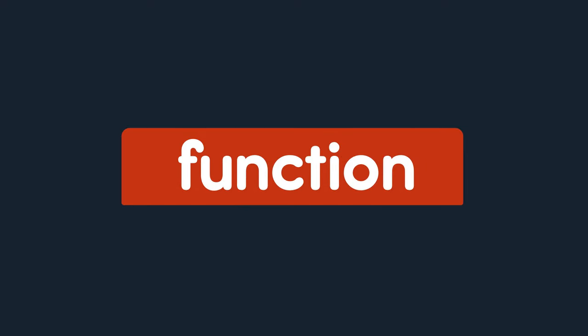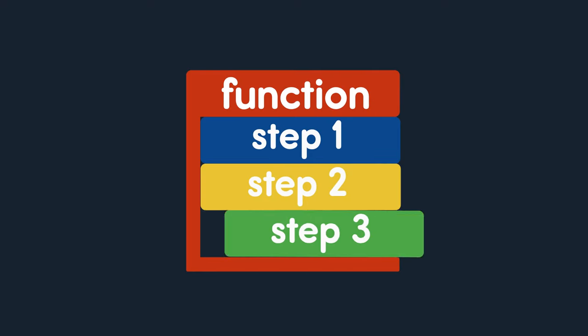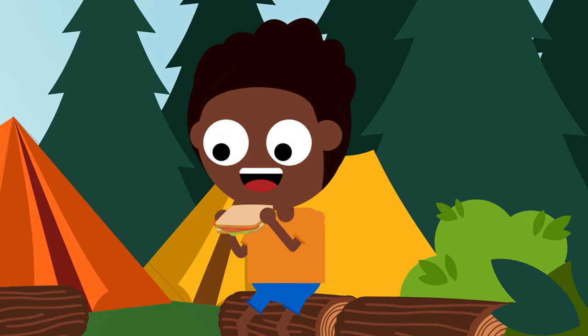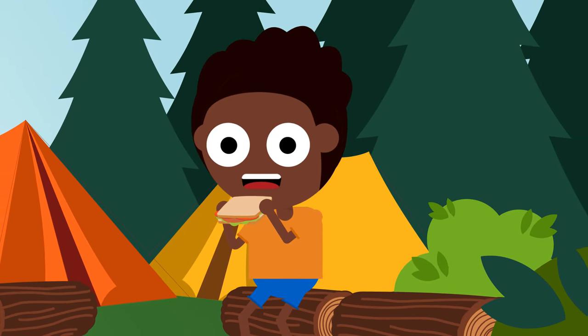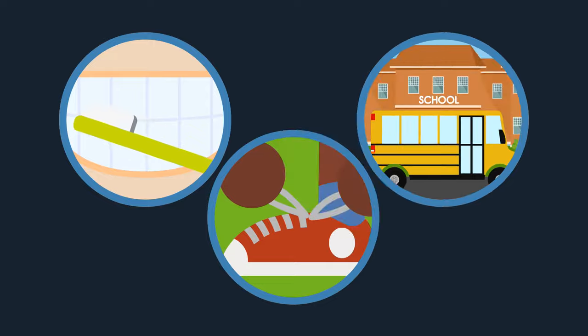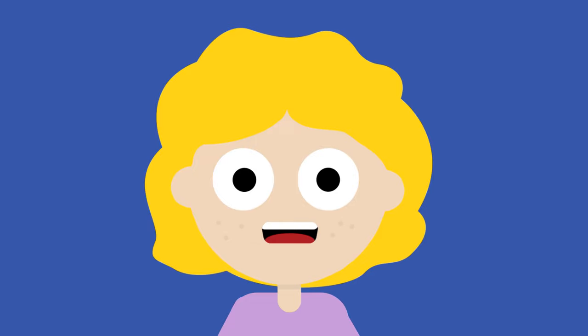A function is a bunch of code that has a set of steps to complete a specific action. You may not realize it, but in a way you complete functions in your own life every day. When you brush your teeth, tie your shoes, or get on the bus to go to school, you're completing a set of steps in order to do something specific — and that's just like a function.